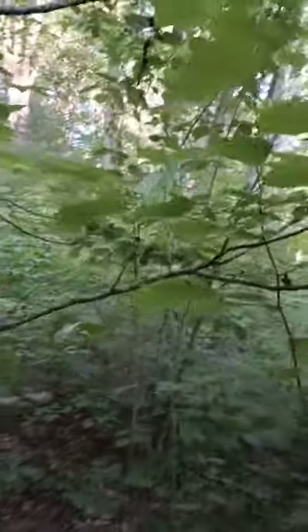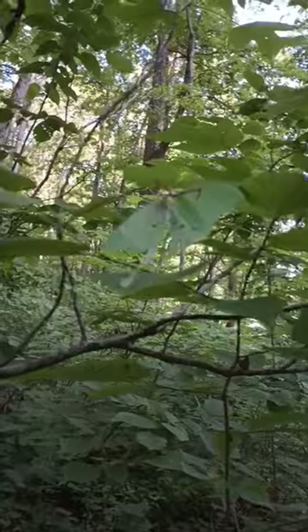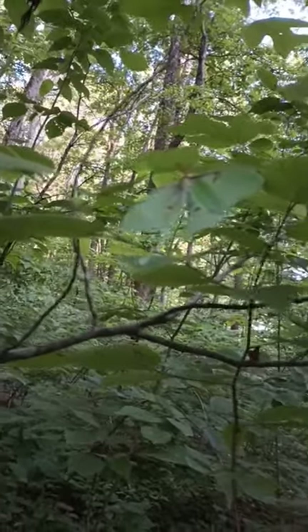Hey guys, thanks for watching. Check out this beautiful, perfectly camouflaged creature I found while taking a walk through the woods. Now see if you guys can spot it.